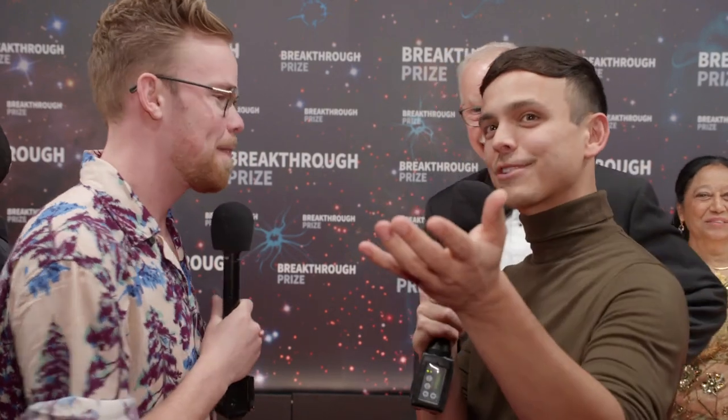We have a live stream going here, but we're also recording. Just make sure you're standing in the middle so we can see you. Why don't you introduce yourself and let us know why you are here? I'm Ulrich Hartl from the Max Planck Institute of Biochemistry in Munich, Germany.